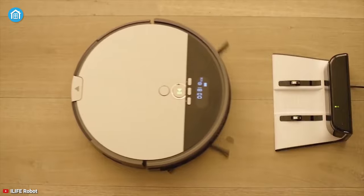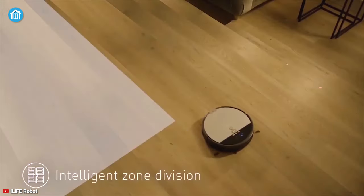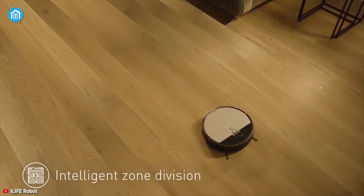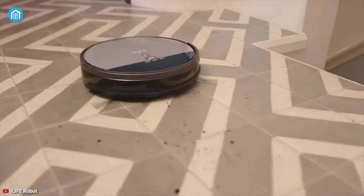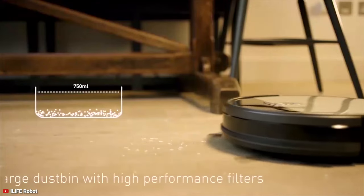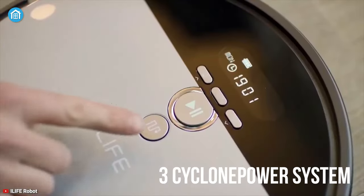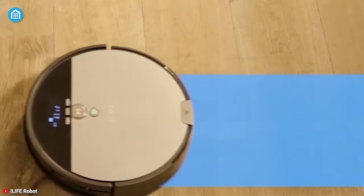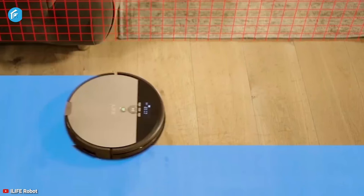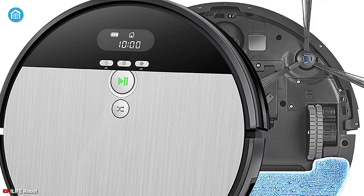Coming at number three, we have the iLife V8 — a multi-functioning device that can help you attain a better life. The unique suction structure of this cleaner ensures that pet hair and dirt directly go into the large 750-milliliter dustbin for efficient cleaning. Featuring a three-cyclone power system, it can offer powerful suction in vacuum mode, while the mopping system helps it adjust water output accordingly for different floor types.